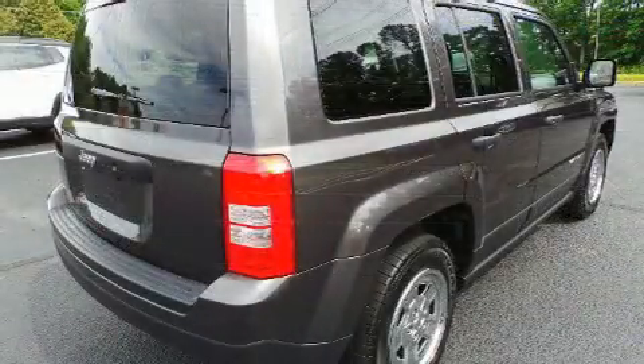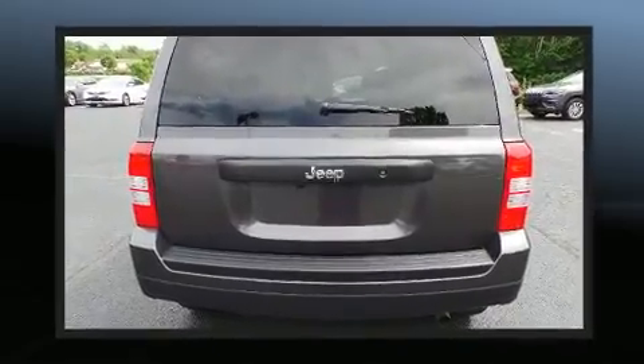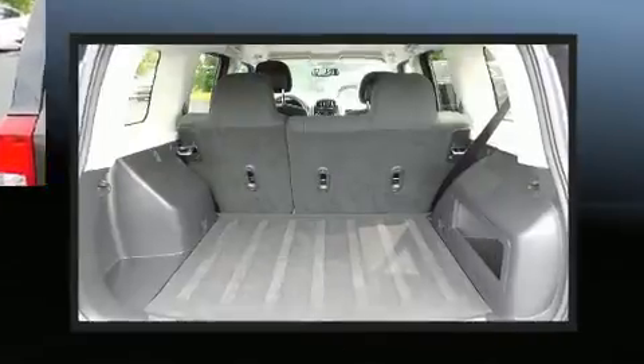Top features include a split-folding rear seat, a tachometer, an automatic dimming rearview mirror, front fog lights, a roof rack, and air conditioning.